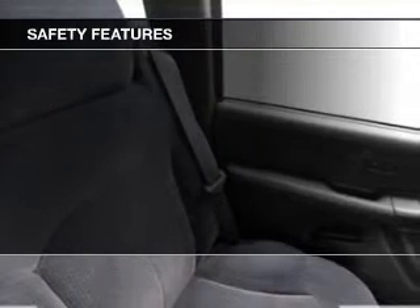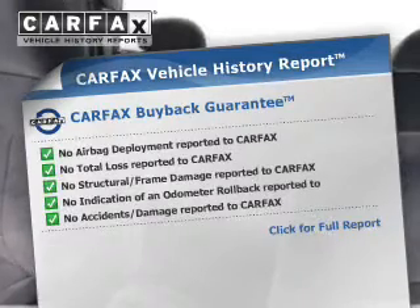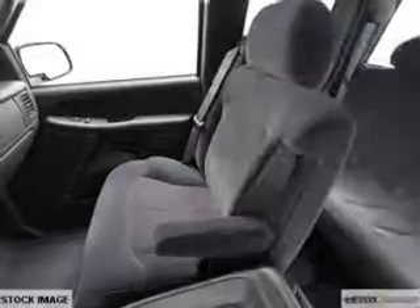Safety was made a priority with these features: a passenger airbag, front ventilated disc brakes, daytime running lights, and anti-lock brakes. Rest easy knowing this vehicle comes with the Carfax Vehicle History Report from Carfax, the most trusted provider of vehicle history information.